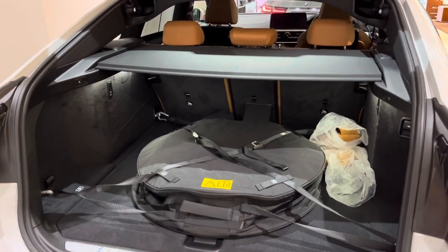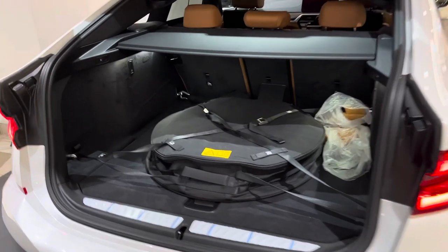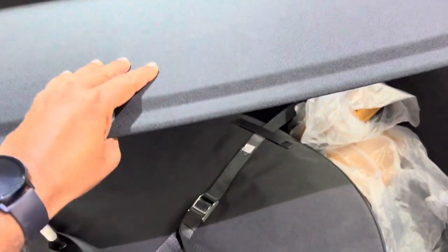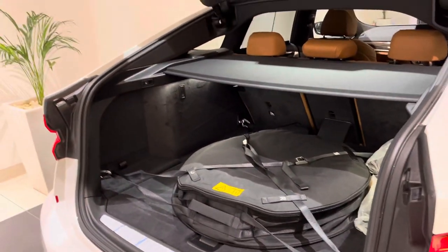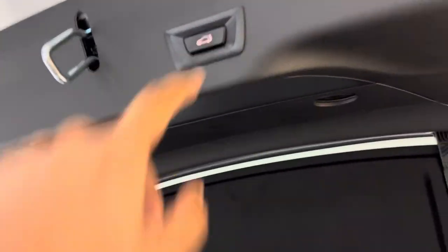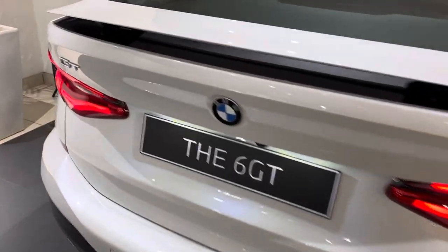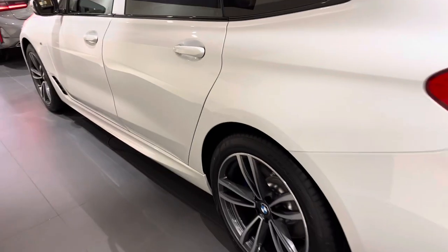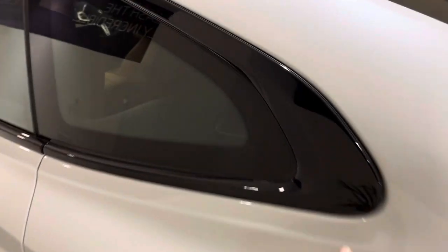The car offers 600-plus liters of boot space and the boot opens quite wide. There is a spare wheel included in case of any emergency, and the tray can also be opened.